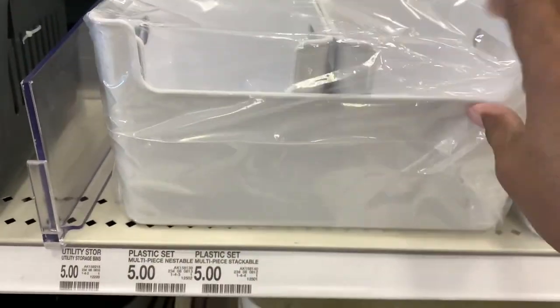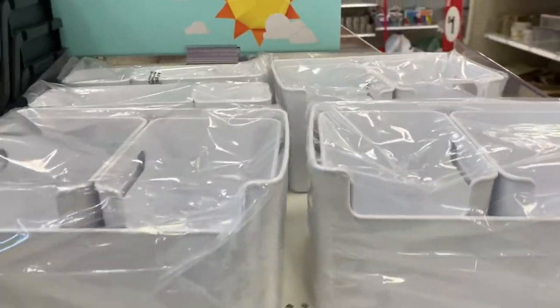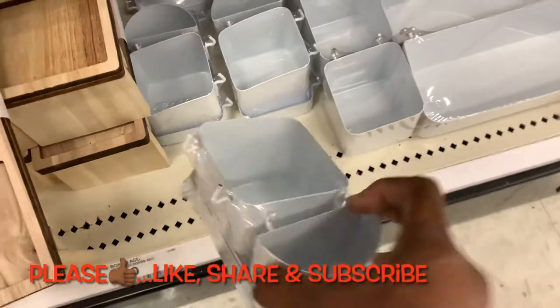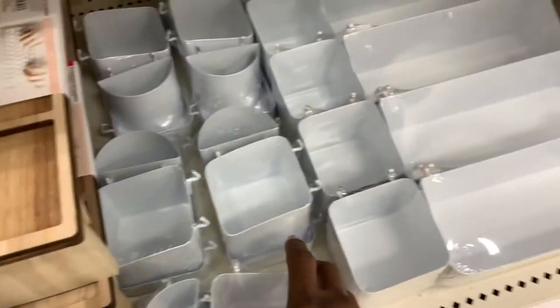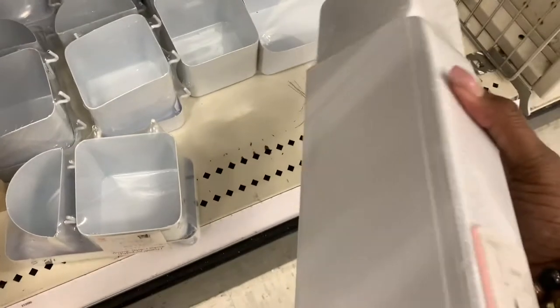The Target Dollar Spot is known for storage. So if you're looking for any kind of storage items, especially if you're doing any kind of reorganization, you need to start here. Even at work — I have bought stuff for work at the Target Dollar Spot. So keep it in mind for work or for home.